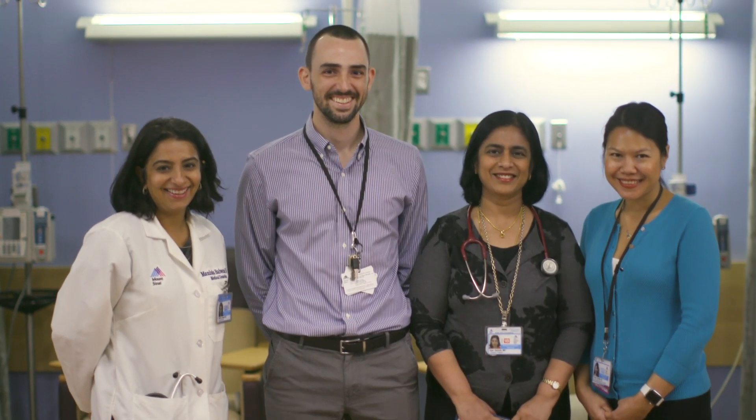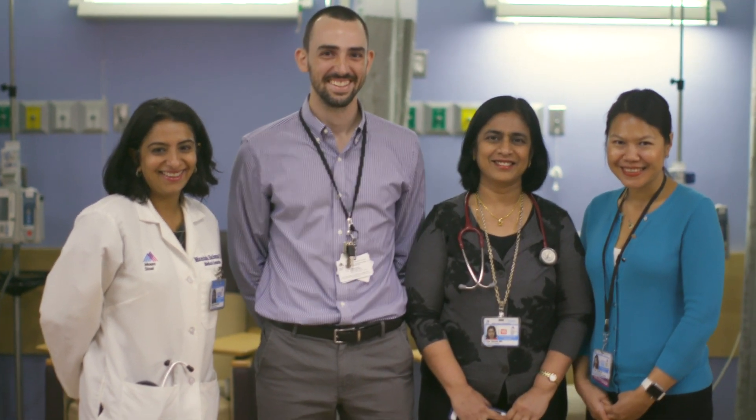I had a team of people helping me fight it. I don't think I could have done it on my own. But when you have administrators of a hospital behind you, it makes a big difference.